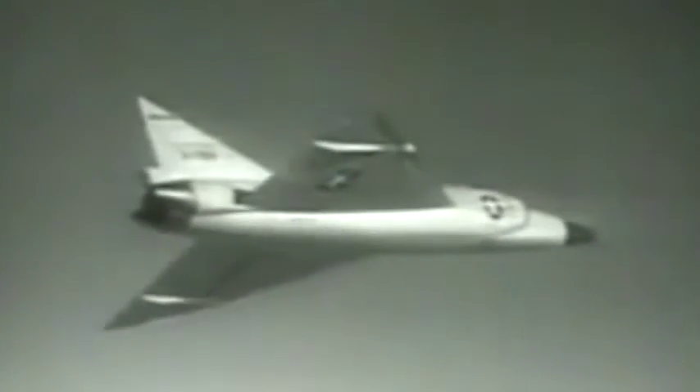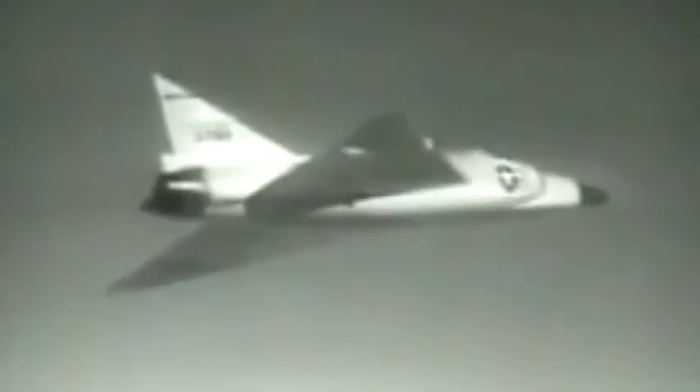The F-102 was also the world's first aircraft with an integrated fire control system. This was tied into the SAGE, semi-automatic ground environment. The interceptor automatically received target information and steered itself on a collision course towards the bomber to within firing range. The pilot then took over the attack using the aircraft's radar and visual cues.